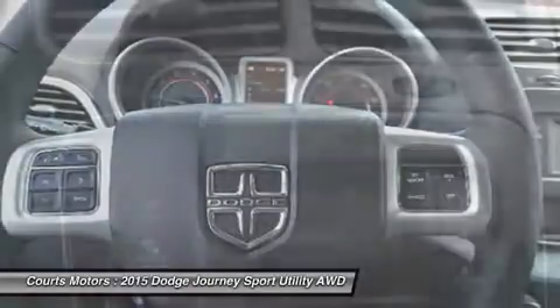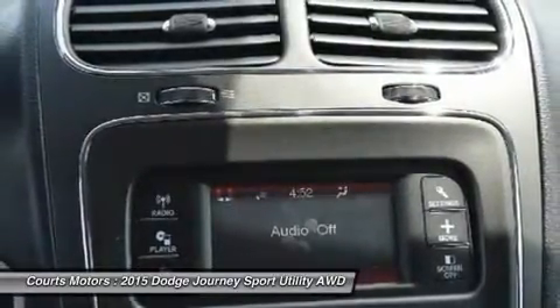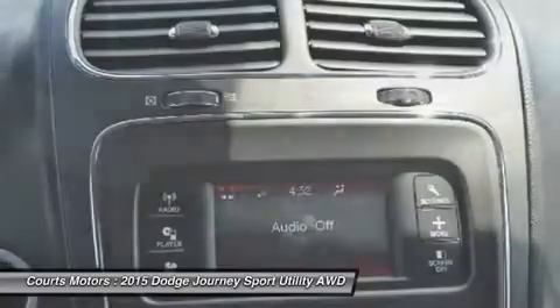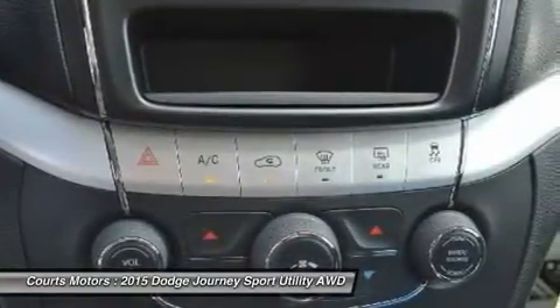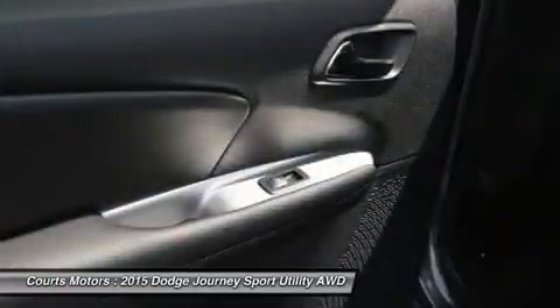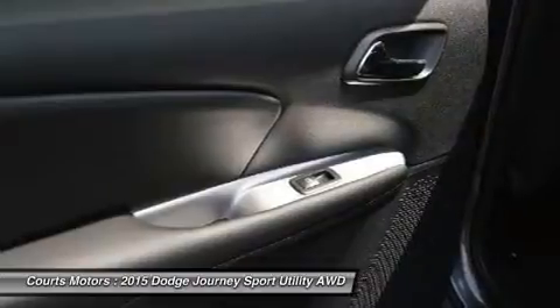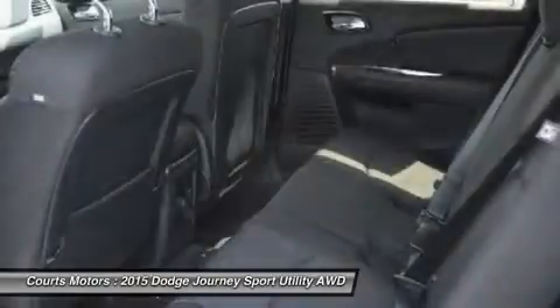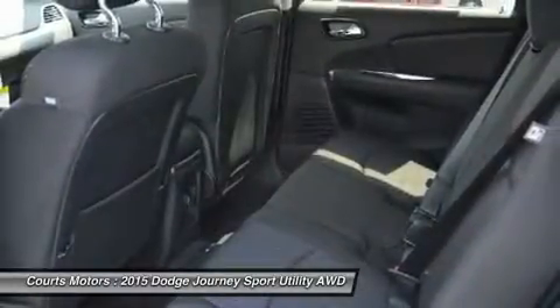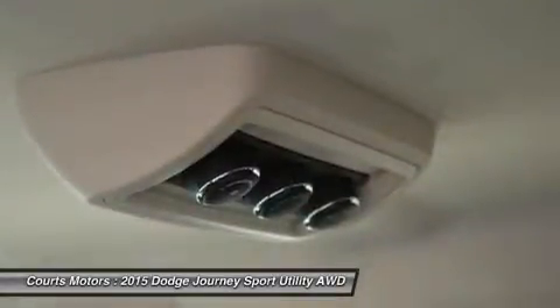Dependent on the trim you select, option possibilities include 3-zone automatic air conditioning, 19-inch wheels, leather seating, 3rd-row seats with flip and stow compartment, Uconnect hands-free communication network, navigation, 6 premium speakers with subwoofer and a 368-watt amplifier, a rear-view camera, and ParkSense parking assist. Also, Sirius XM satellite radio is an option you can purchase on all trims.